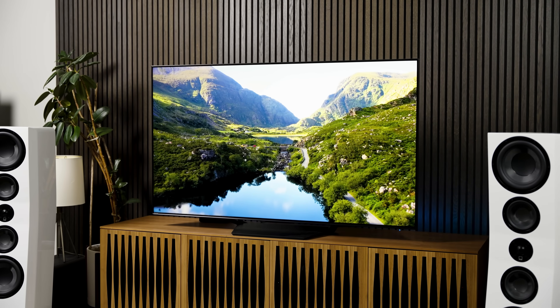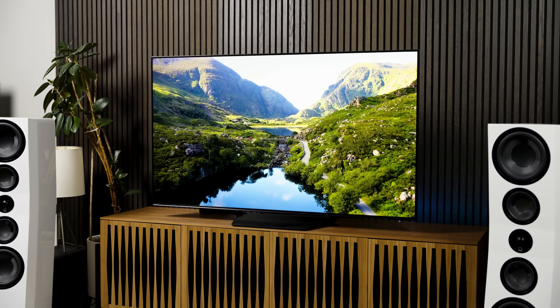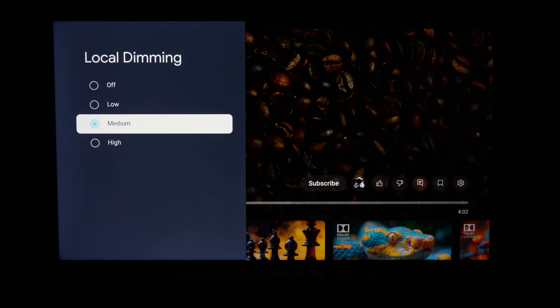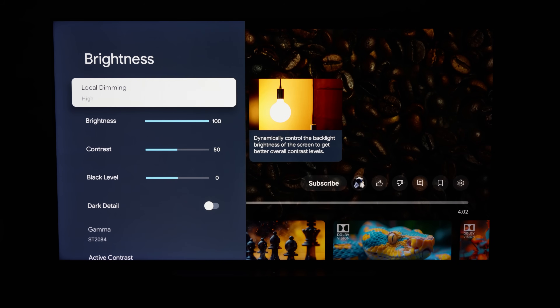That's also why you hear manufacturers boast about the number of dimming zones in their TVs. The more zones you have, the more control of the contrast you can have throughout the image. Although, as someone I know often quotes: it's not the amount of dimming zones, but how you use them that matters. I recommend setting the local dimming to high on your U7N — that should help with the contrast you're looking for.